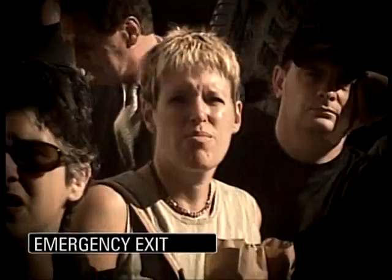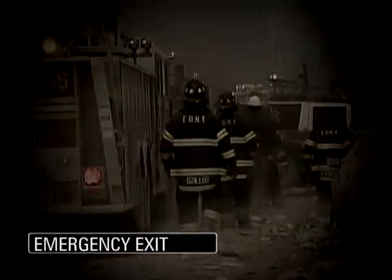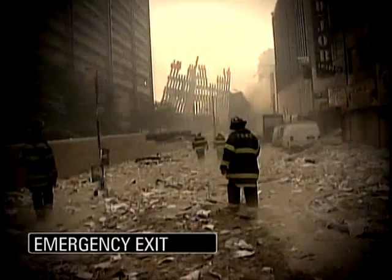Since September 11, 2001, Dr. Kevin Stone has been thinking about the rescue challenges of tall buildings.